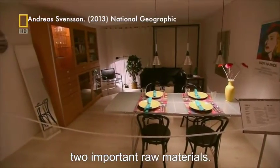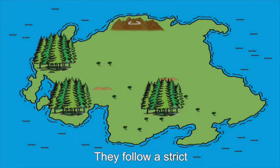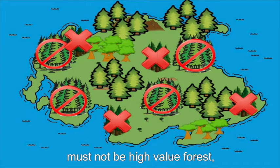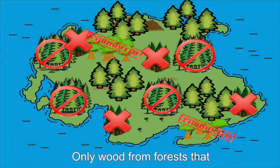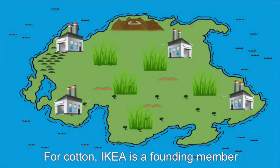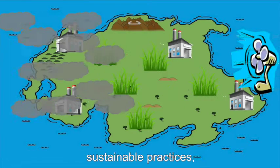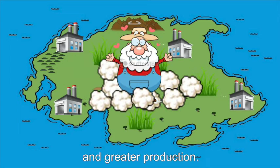IKEA's products consist of two important materials: wood and cotton. They follow a strict code of conduct, I-WAY, during procurement. For wood, it must not be illegally harvested, must not come from high-value forests, or officially recognised genetically modified tree plantations. Only wood from forests satisfying all criteria is used. For cotton, IKEA is a founding member of the Better Cotton Initiative, as cotton farming and production are extremely polluting. IKEA helps to introduce more sustainable practices, as well as better efficiency and greater production.